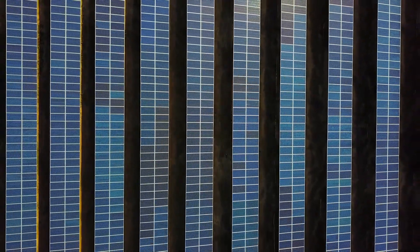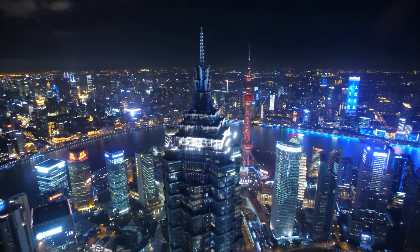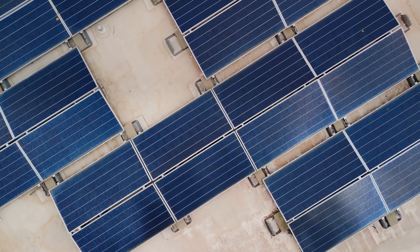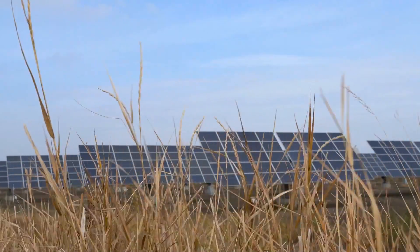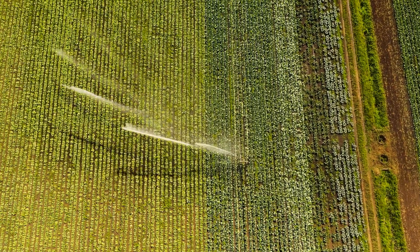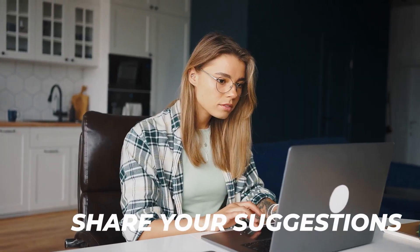Solar energy production has completely changed how we obtain electricity. Massive amounts of electricity can now be produced because of the construction of robust solar bases, effectively powering energy-hungry cities like Beijing and Shanghai. The burden of high electricity costs and worries about power shortages have been eliminated for local inhabitants. As China leads the charge towards a greener future through its vast network of photovoltaic solar generation sites, their ambitious vision to combat climate change and transform deserts into fertile farmland is nothing short of remarkable. Feel free to share your suggestions and thoughts in the comments section below.